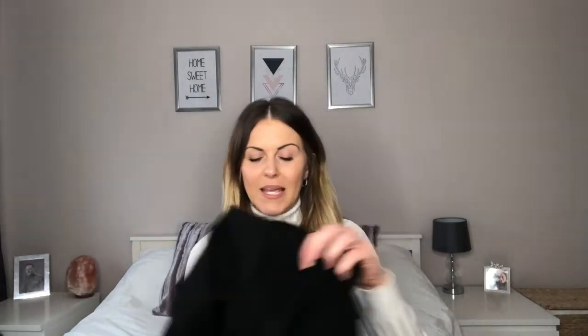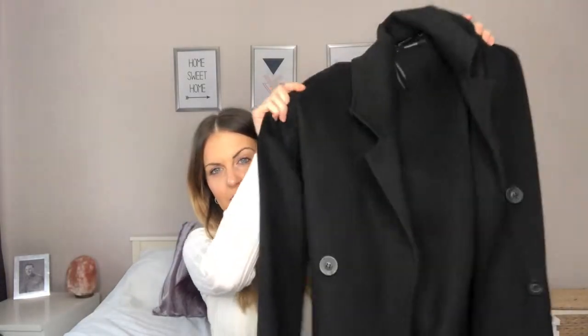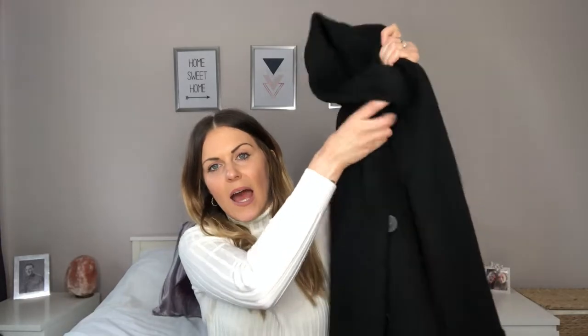The second piece I got from Zara was this beautiful double-breasted black coat. It's sort of a lightweight-ish coat — more of a jacket but quite oversized, and I absolutely love it. I've worn it pretty much every day since I bought it. It's so versatile and diverse; you can wear light tops underneath or chunky knitwear — it just goes with so much.